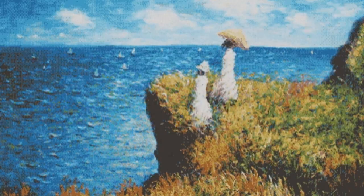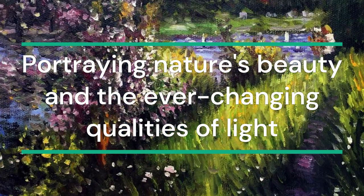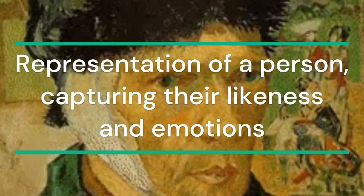Landscape: a popular subject in Impressionist paintings, portraying nature's beauty and the ever-changing qualities of light. Portrait: a representation of a person, capturing their likeness and emotions in a distinct Impressionist style.